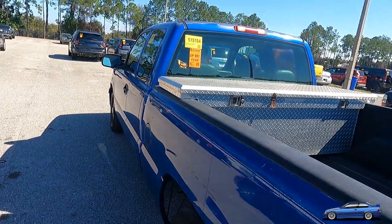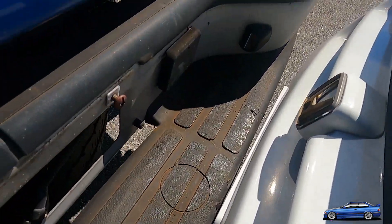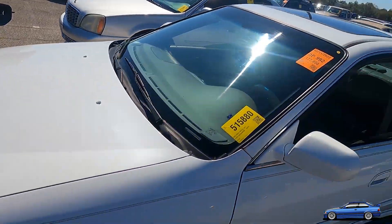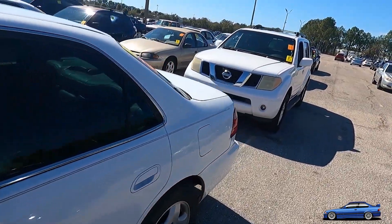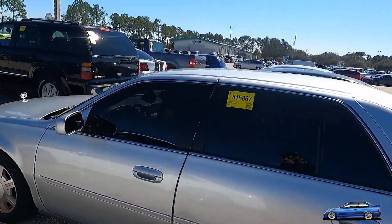We're over in DP lane here. Look at this — wham. Looks good. You'd be surprised how many cars get damaged at the auctions. It's freaking nuts, dude. They get smoked.